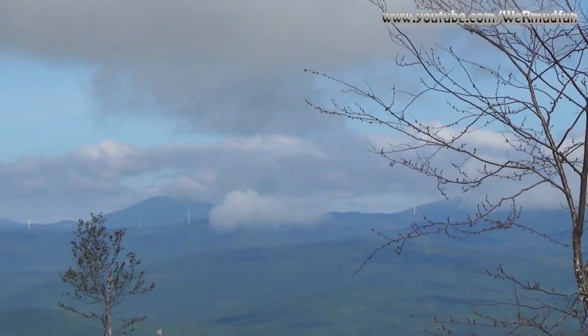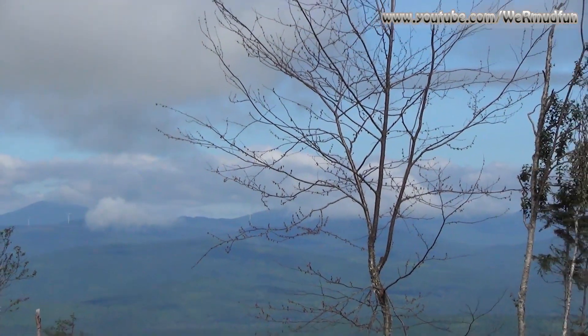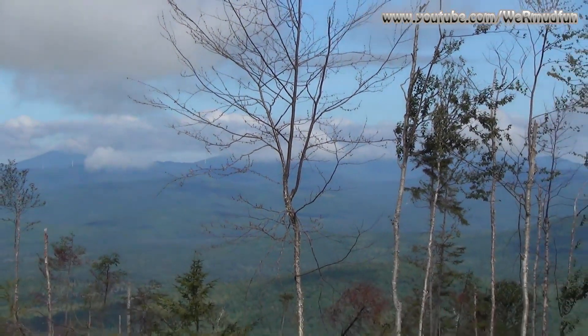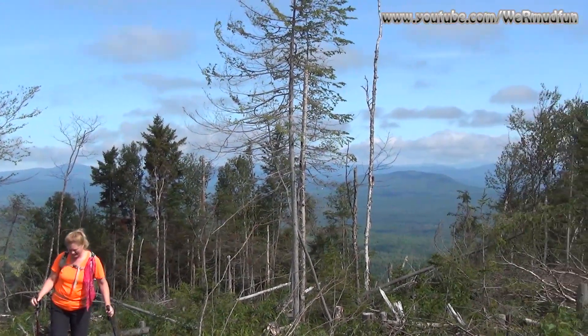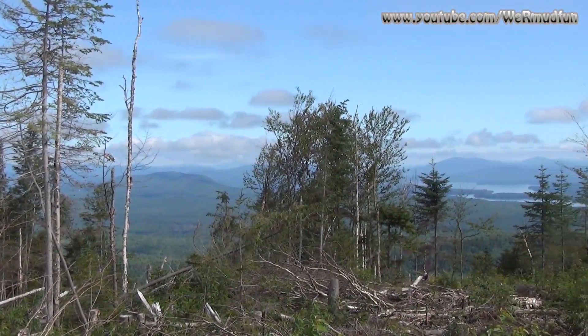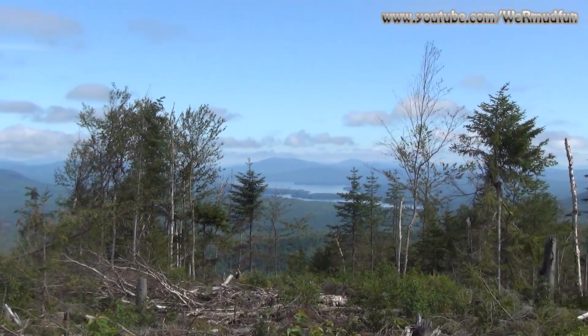We're just down from the summit. I don't think there's any views up there. It's called Cambridge Black, but they may want to reconsider it — I'll call it Cambridge Bald. They've really raped this mountain. Holy moly.